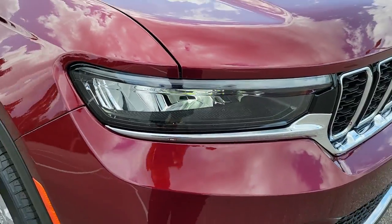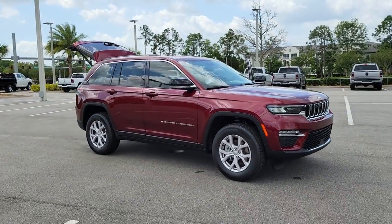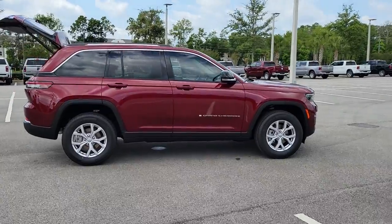Introducing the 2022 Jeep Grand Cherokee. The Grand Cherokee delivers rugged off-road capability, refined luxury, technology that keeps you safe, connected and entertained, and an iconic spirit of adventure.